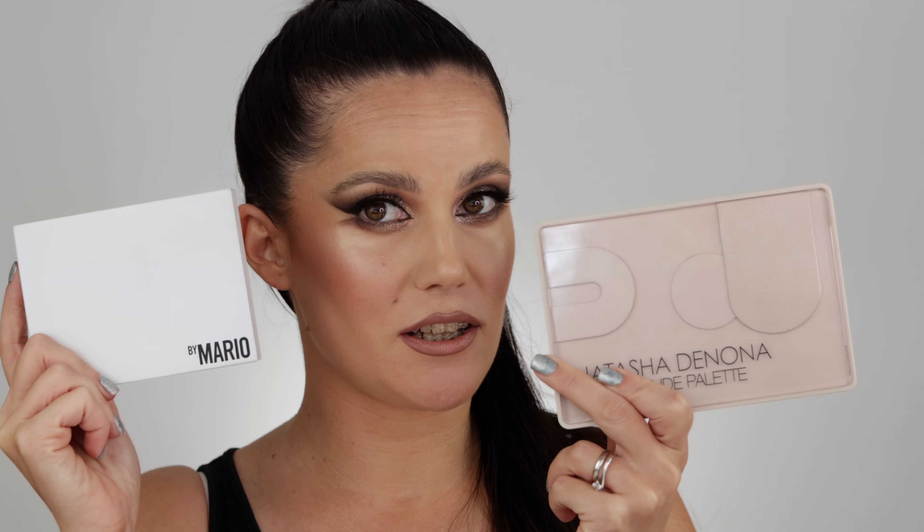Hello guys, welcome to another exciting video. So recently, Ethereal Eyes by Makeup by Mario, which supposedly was limited edition, was brought back online and is still available on Makeup by Mario's website. So I had some questions like: should I purchase this one, or should I instead purchase the Natasha Denona new palette?